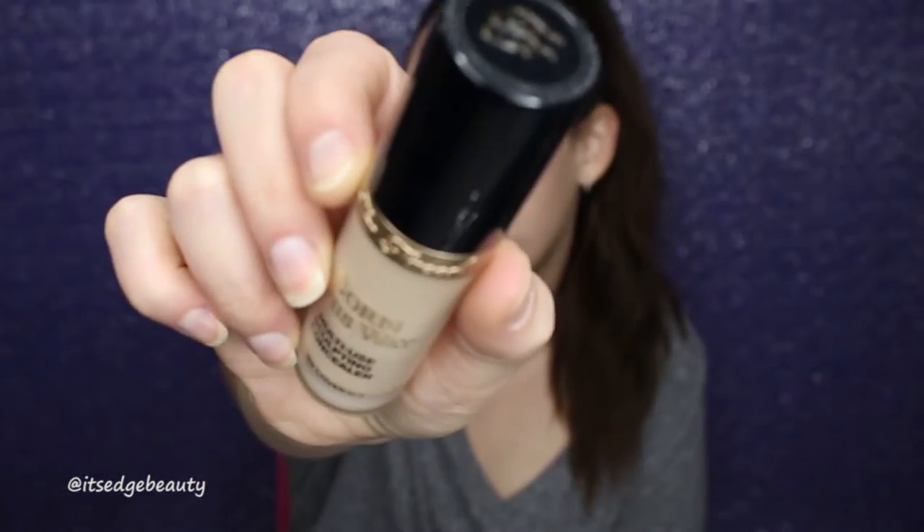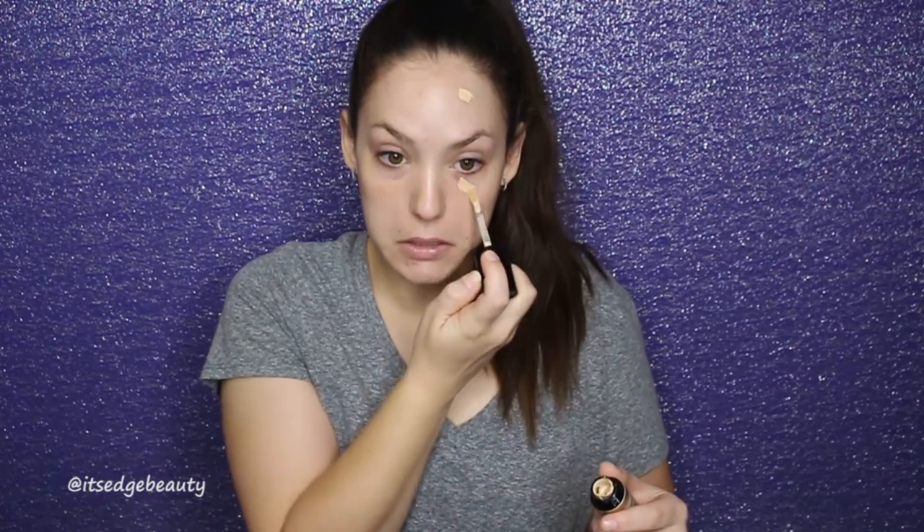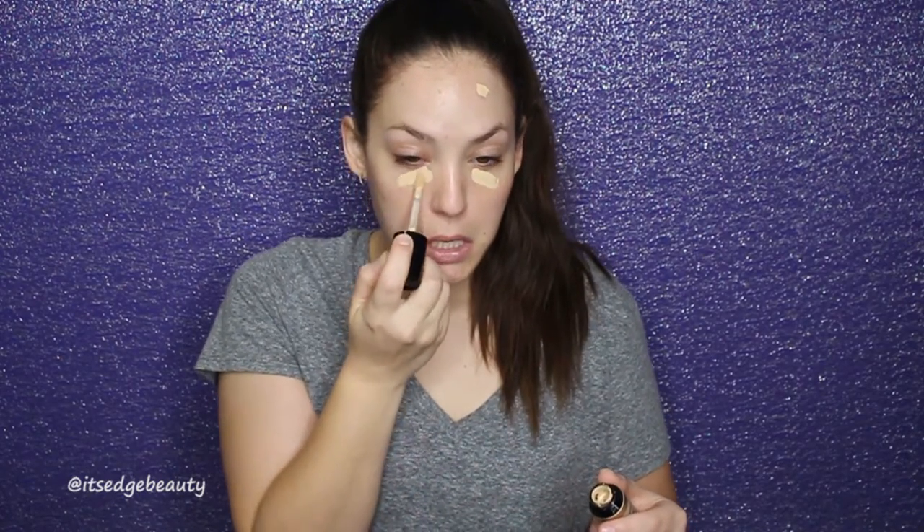The first product after moisturizing is a little bit of concealer. This time I'm using the Too Faced Born This Way concealer in the shade Almond. I just make sure to conceal any areas that are dark, using a little bit and then blending it out with a beauty blender — just kind of blending it in all over.